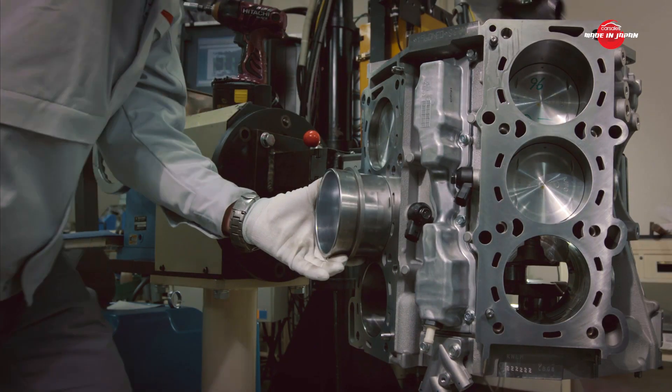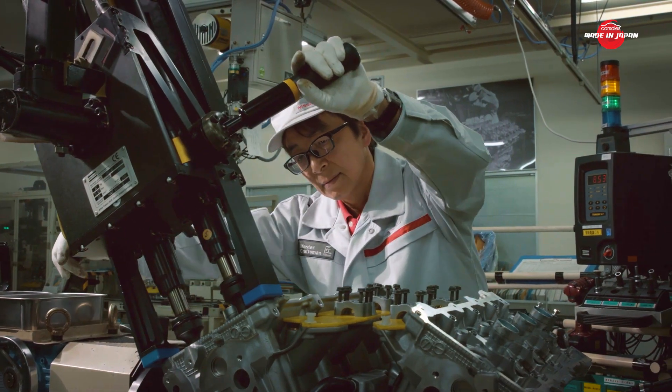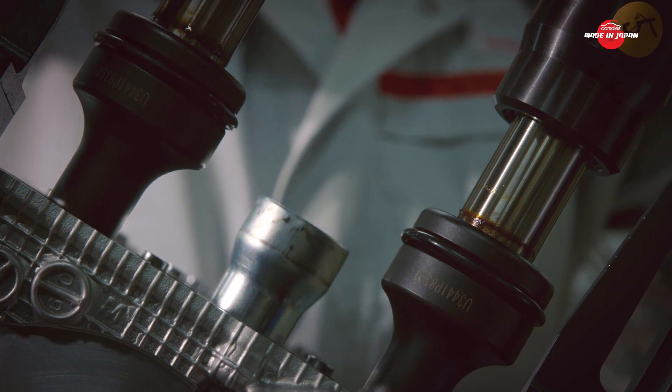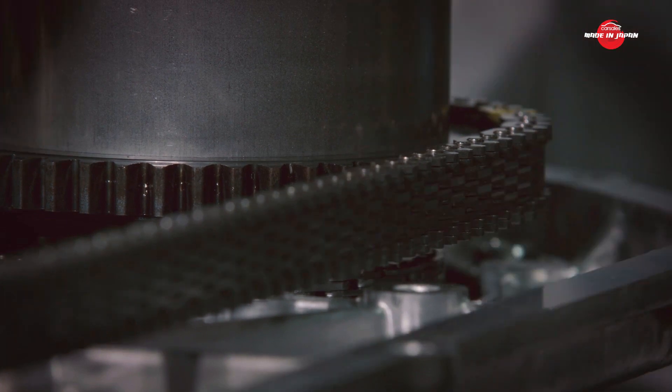More than 50 years after the original GT-R changed the state of play, the importance of what transpires in this unbelievable workshop is not lost on the Takumi. Ichikawa is proud of his role as a Takumi for Nissan, but he has no desire to down tools just yet.